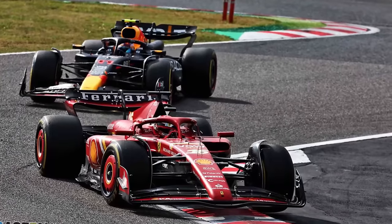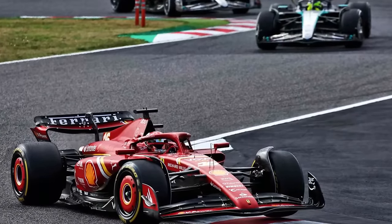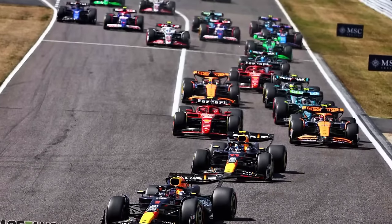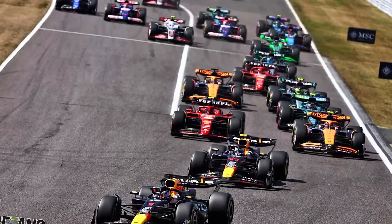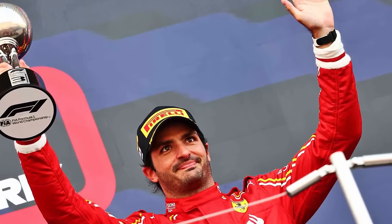Judging by what they've done in Suzuka without any new parts implemented on the car, with Leclerc being the only driver to have finished the race on a one-lap strategy — which is quite an impressive feature judging by the fact that this race eats up the tyres a lot, even for a team like Red Bull — it might not be that impossible to see Ferrari winning a lot more frequently in 2024.